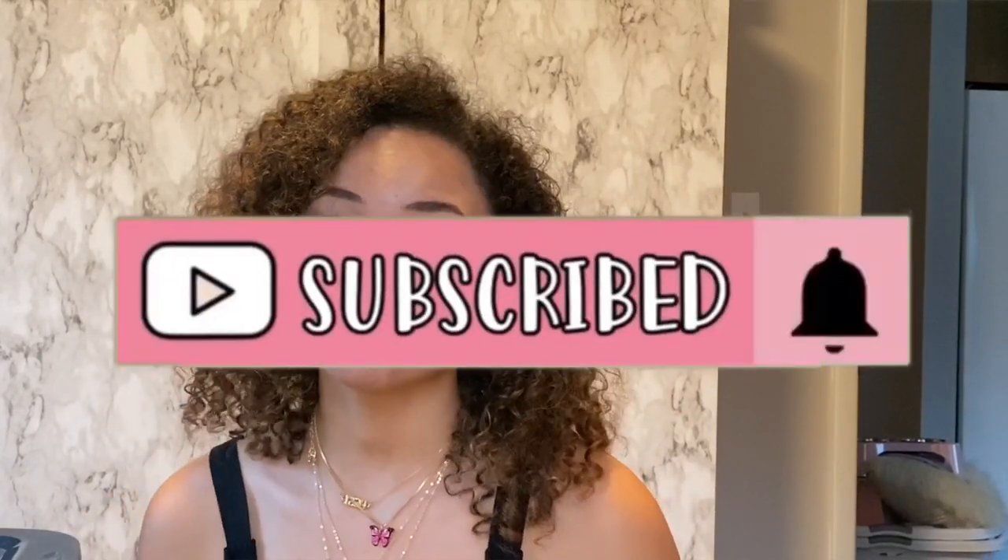Let me know down below what you thought about these bathing suits. Which one was your favorite? Put that down below in the comments. Make sure if you haven't already, you hit that red subscribe button. Don't forget, comment down below, like this video, and I love you guys.